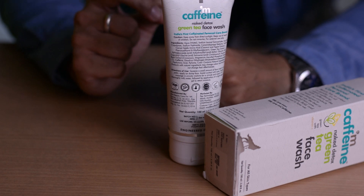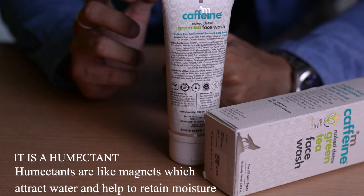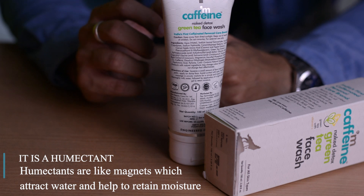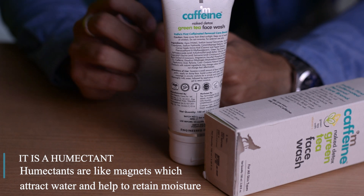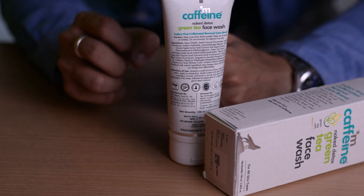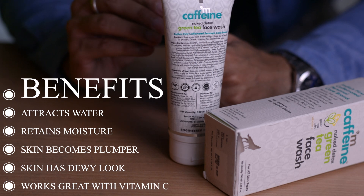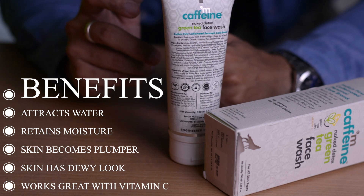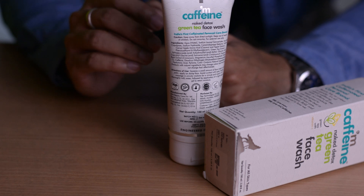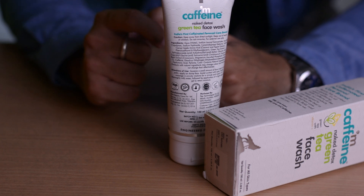Then there is hyaluronic acid, which is a humectant — unlike glycolic acid, which is an exfoliant. As a humectant, its job is to bring the deep moisture from within your skin to the surface level and lock it in, making your outer skin look plump and dewy, and regularly providing moisture.